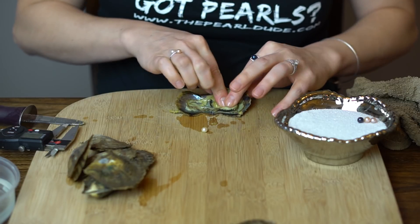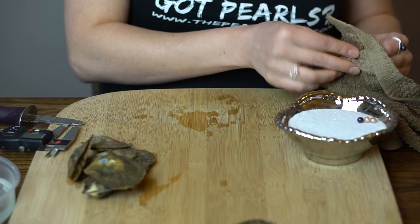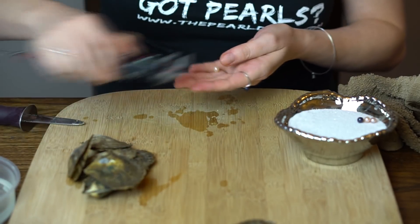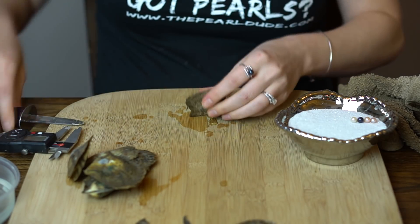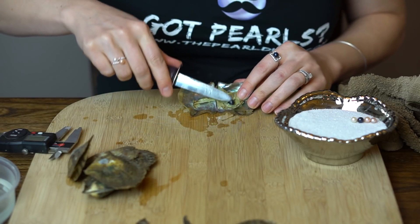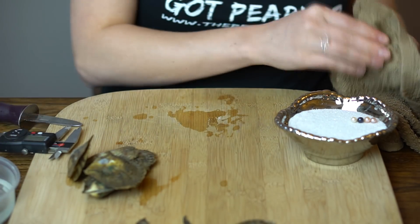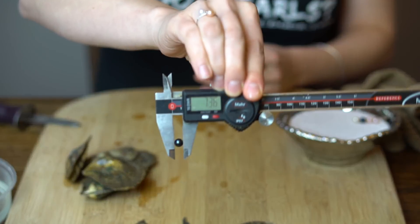We have a creamy white one — 7.21. Next one's a dark, it is almost black but does have a deep midnight blue to it — 7.36.